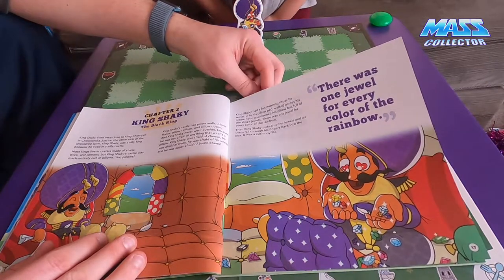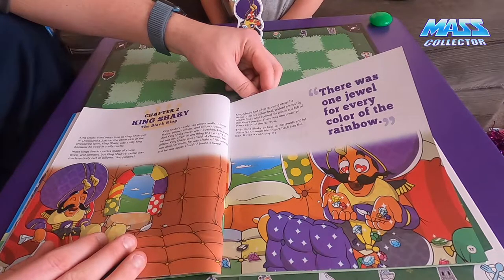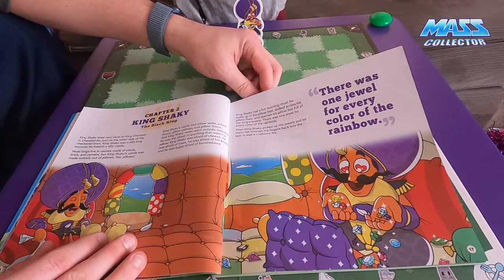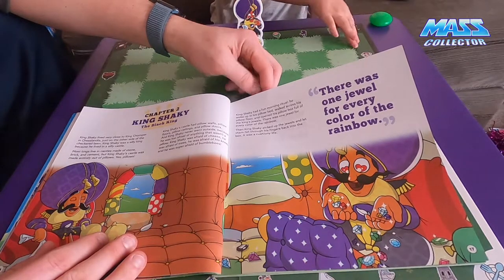King Shaky had a fun morning ritual. He woke up in his pillow bed, walked across his pillow floor, and opened up his pillow box full of king jewels - one jewel for every color of the rainbow. Then King Shaky picked up his jewels and let them fall through his fingers back into the box. It was a cushioning life.